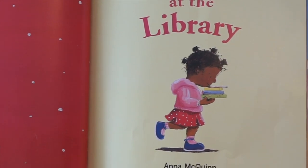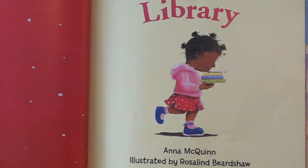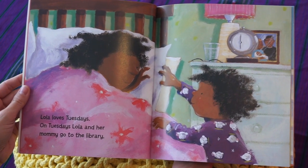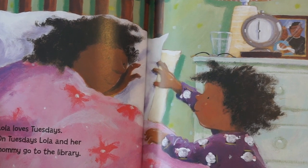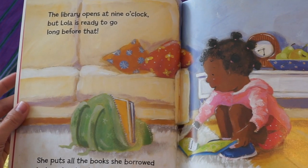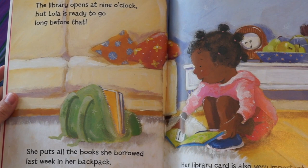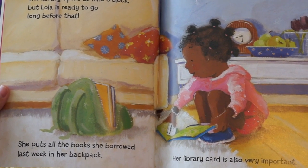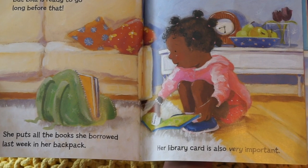I think that's Lola and she's got a stack of books in her hands. Lola loves Tuesdays. On Tuesdays, Lola and her mommy go to the library. The library opens at nine o'clock, but Lola is ready to go long before that. She puts all the books she borrowed last week in her backpack. Her library card is also very important.